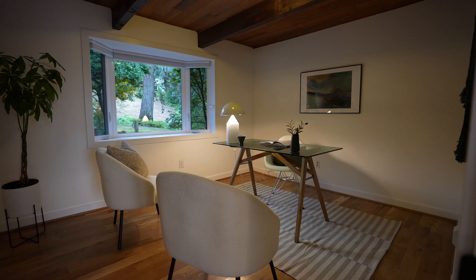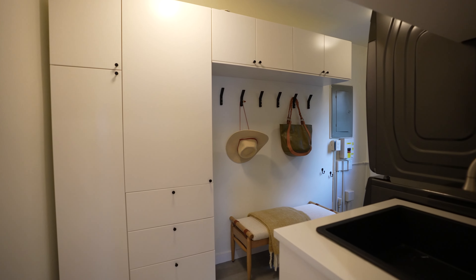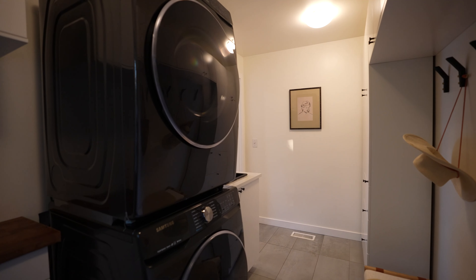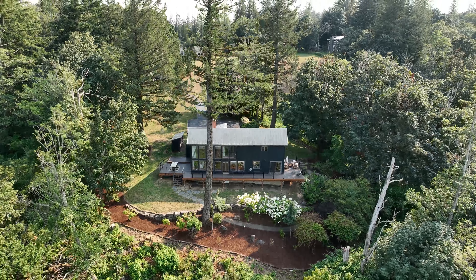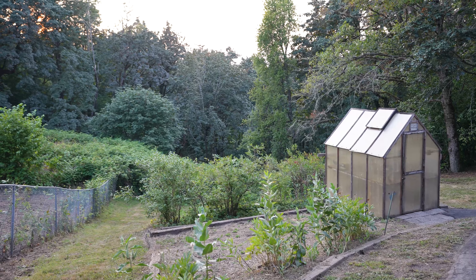Beautifully updated with new exterior paint, metal roof, and decks. The kitchen is an entertainer's dream with custom walnut cabinets, top-of-the-line appliances, and new hardwood floors.